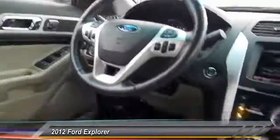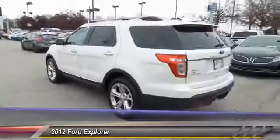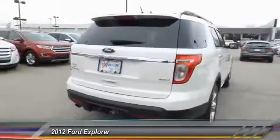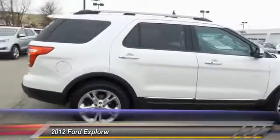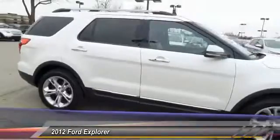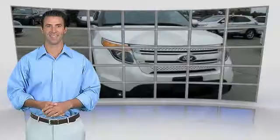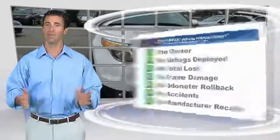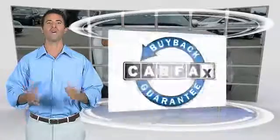Your new ride is just a phone call away. This is a one-owner vehicle with the Carfax Vehicle History Report. Be sure to find a complimentary copy of this report online or contact the dealership. This vehicle qualifies for the Carfax buyback guarantee.